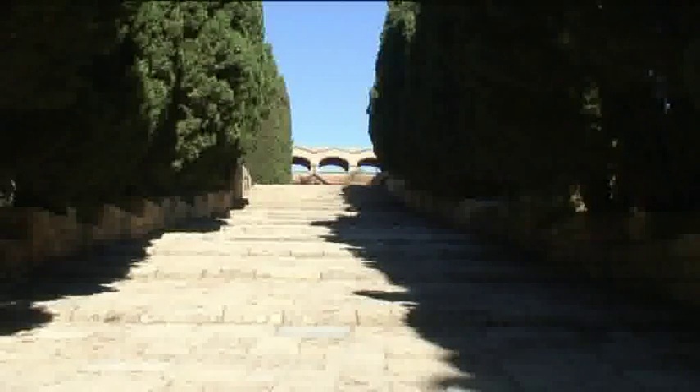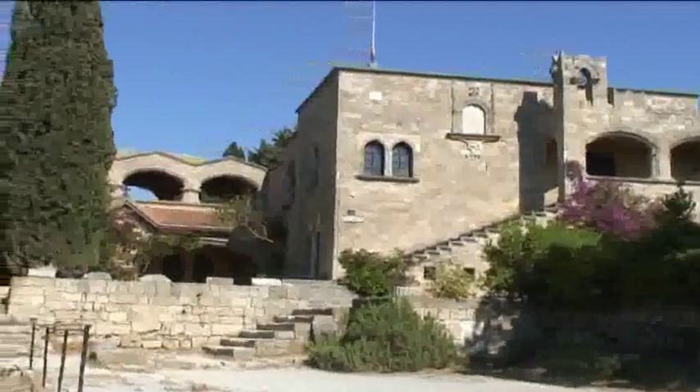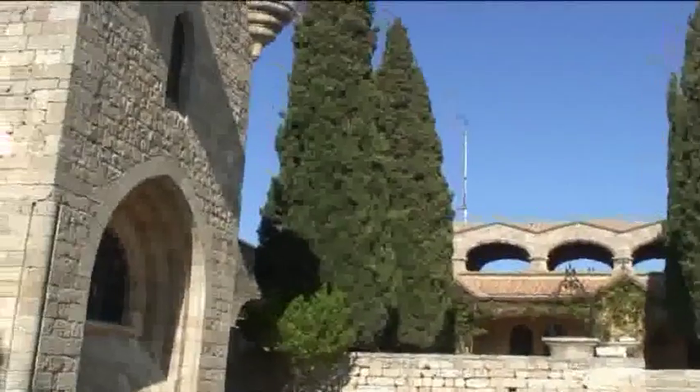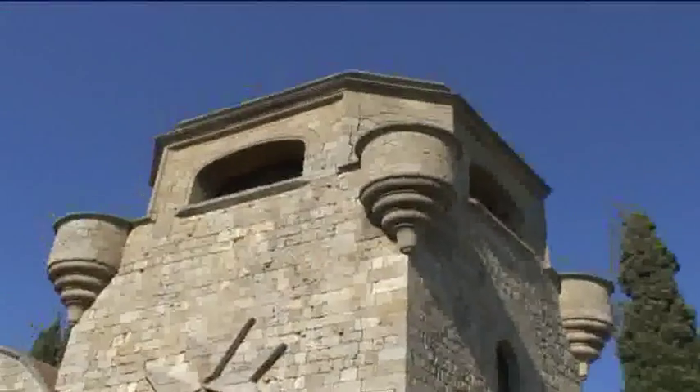Above the village of Trianda is the hill of Filerimos. Here there is an archaeological site with many old buildings and ruins. Alongside is the famous monastery, which was rebuilt by the Italian archaeologist Maori, the old monastery and the Church of the Virgin Mary.